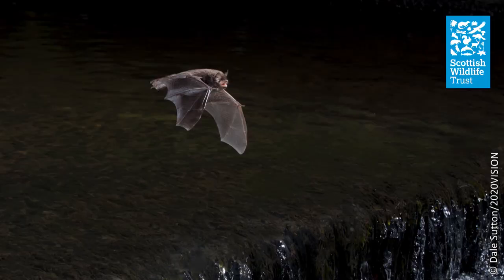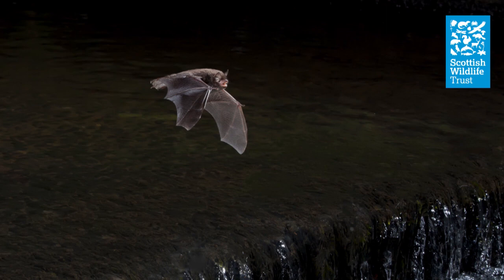Daubenton's bats, as you can imagine, have a diet of mostly aquatic insects — stone flies, may flies, caddis flies, pond skaters, and even small fish. They need areas of still water because where there are ripples they interfere with the bat's echolocation. They also avoid areas with lots of duckweed, because the duckweed will mask the returning echo and confuse the bat.